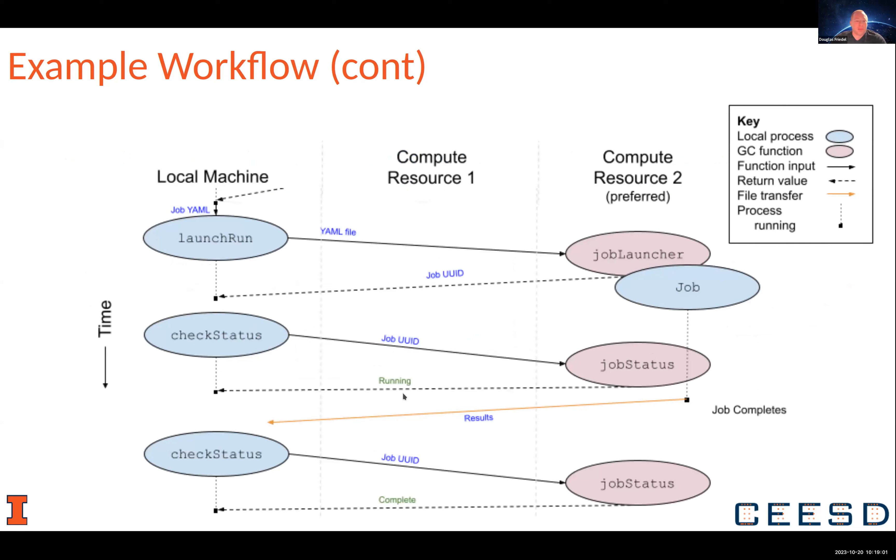You can sit and monitor how it's running, and eventually the job completes. You get your results back, the job status is complete, and everything is happy. You got your work done faster than you would have if you'd had to wait for the second compute resource to be available. That's the aim of our project.